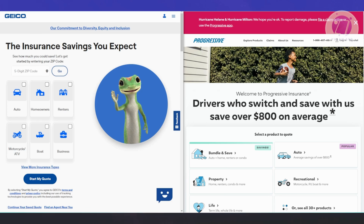Now if you're trying to decide between Geico and Progressive, here's a breakdown to help you choose the one that best suits your needs. First, let's discuss the coverage features.